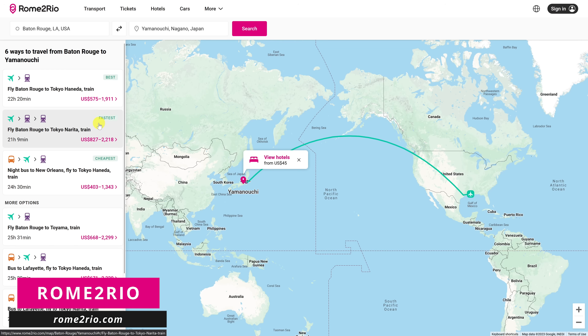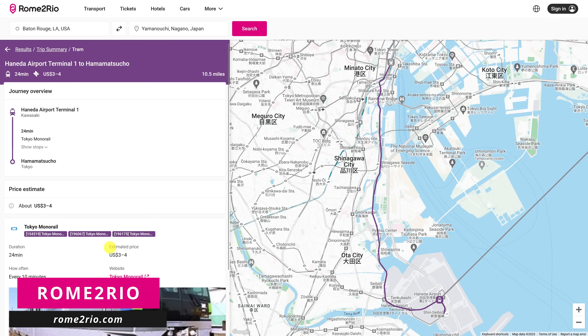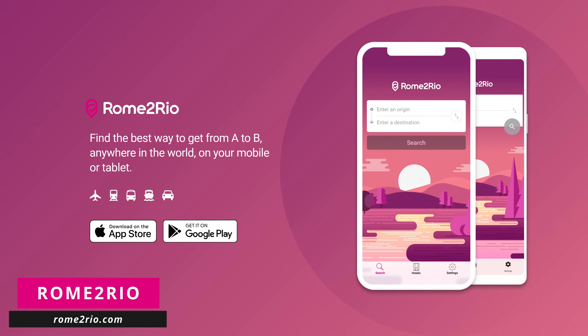Sometimes below that, you'll also see the fastest and cheapest way to travel, and below that, more options. Let's go with best. It'll now show you the various modes of transportation for your trip. You can also click on the various modes to get additional information. Rome2Rio also has apps available for both iOS and Android.